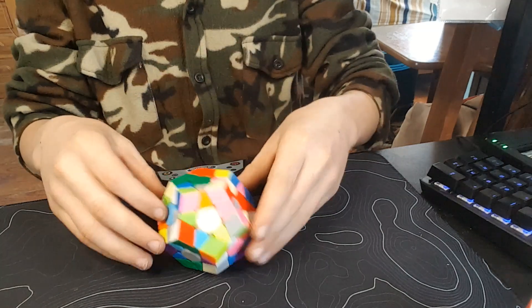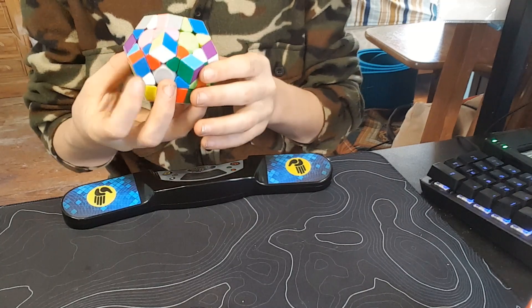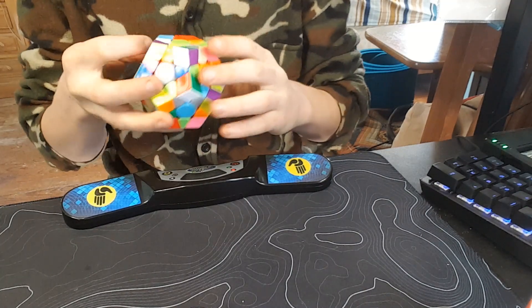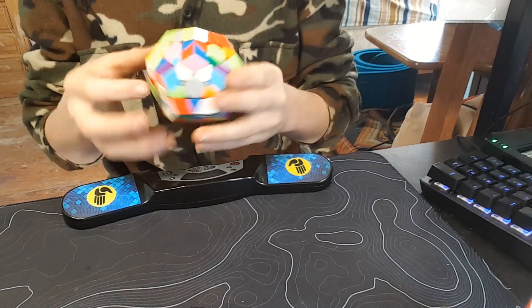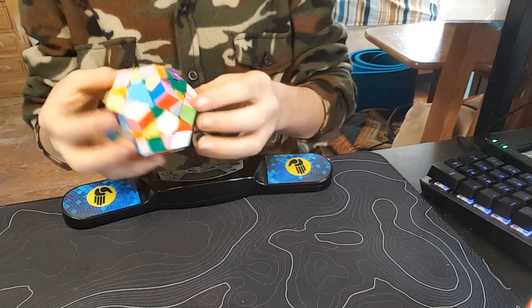Hi everyone, it's CupidJP here, and today in this video I'm going to be talking about competitions. If you're just about to compete in a Rubik's Cube competition, this is what you need to know. In the background here is my 1.44 Megaminx solve — an okay solve for me, not PB though.